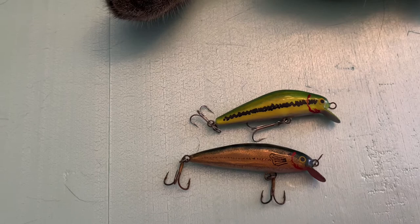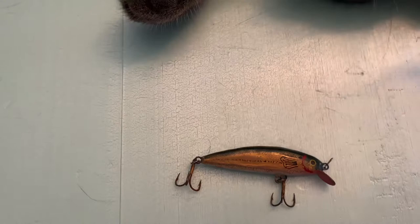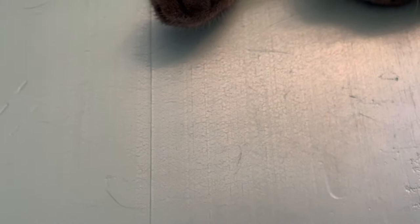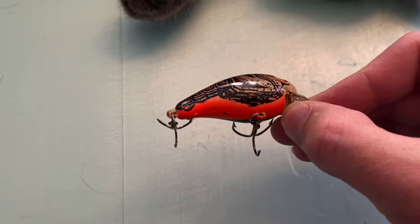They'll catch bass, bluegill, crappie, trout, white bass, just about anything — I've even caught channel cat on them before. I did break the bill of my Baby One Minus, so my stepfather had an extra one and I grabbed it. I'll probably take a Sharpie and make it a little bit redder, then use that a little bit more this spring in April and early May.